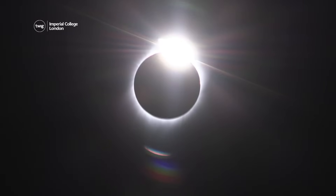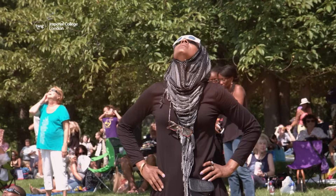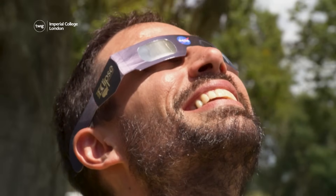So on April 8th, protect your eyes by grabbing a pair of solar eclipse viewing glasses and look up to the sky. You might be amazed at what you see.